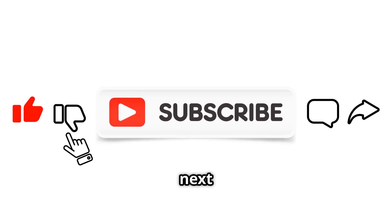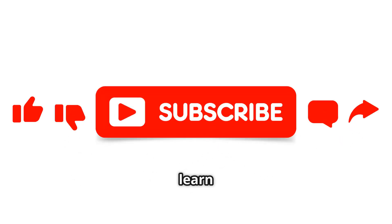Like, subscribe and share your ideas for our next video in the comments. Thanks for watching. Click the next video to learn more.